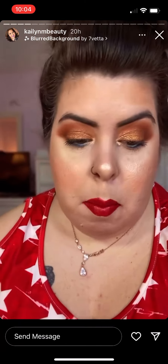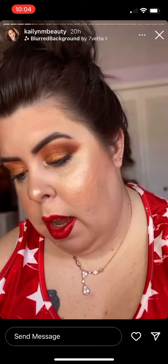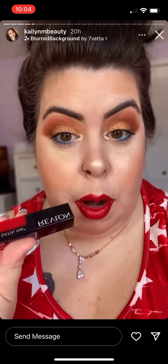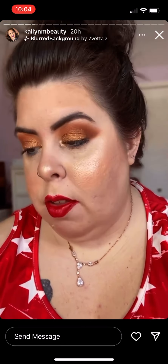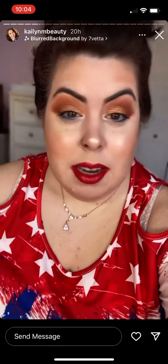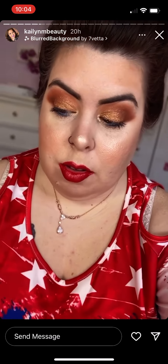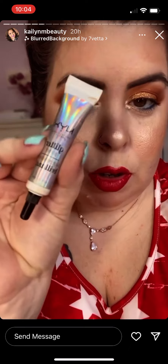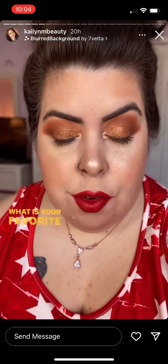I have Colourpop cream gel liner on my waterline. For my lips I have on the Revlon Colorstay Satin Ink in the shade My Own Boss. For foundation I have on the L'Oreal True Match Nude Tinted Serum — a really nice tinted foundation product. I also used some of the glitter in the eyeshadow palette with the NYX Glitter Glue; this stuff is amazing if you want to use glitter.